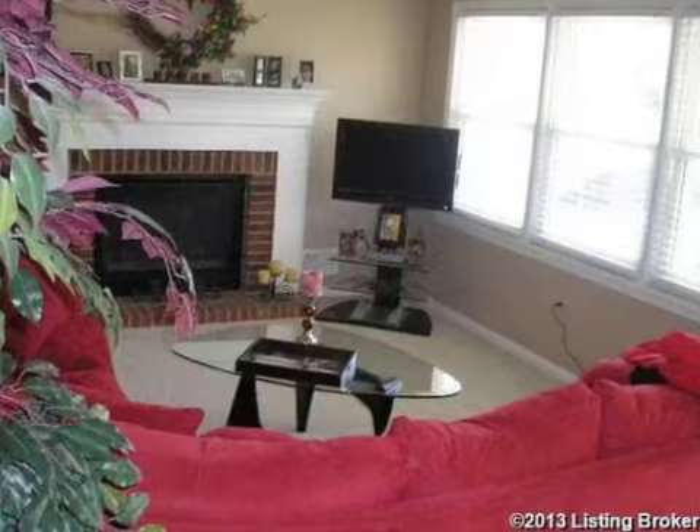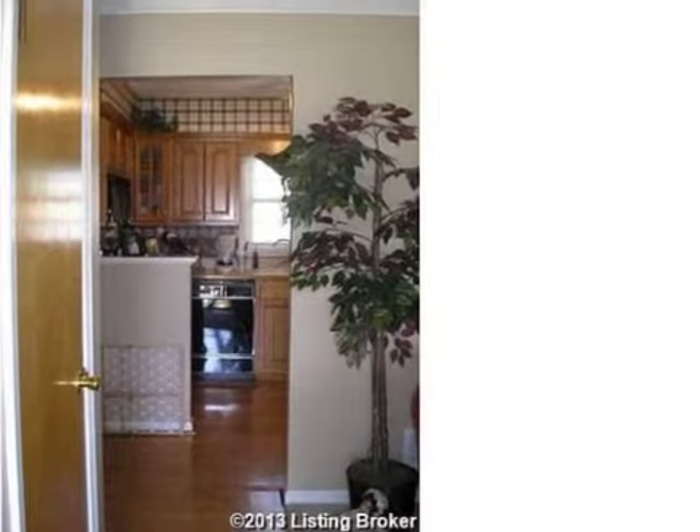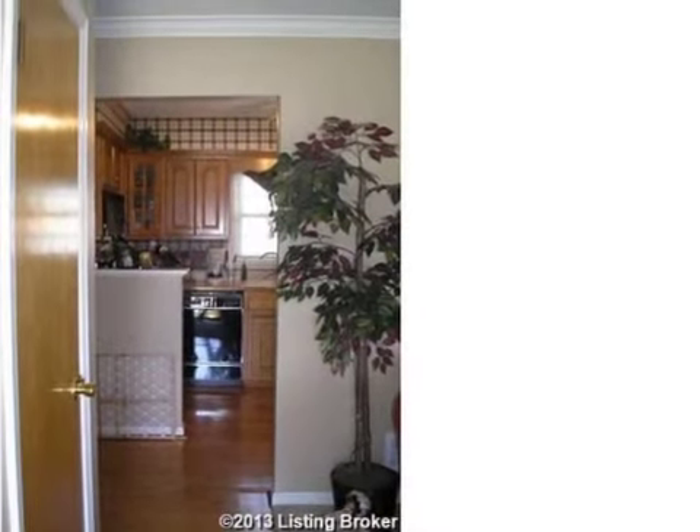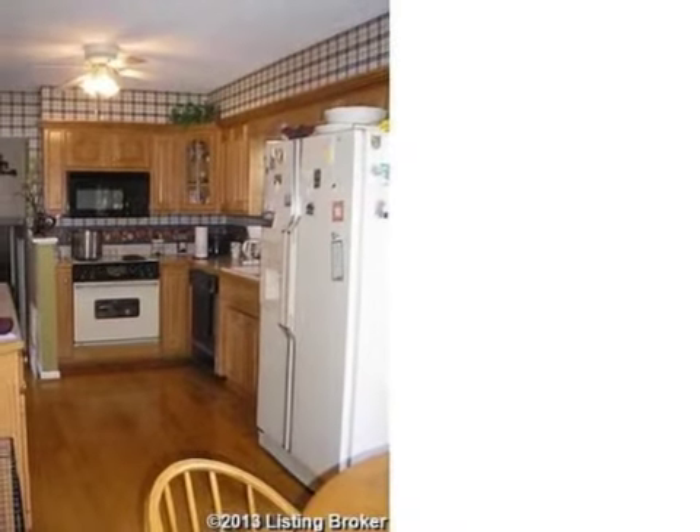Interior features of this property include a separate laundry room, a formal living room, an eat-in kitchen, central air conditioning, and a family room. On the outside, this property features a deck.